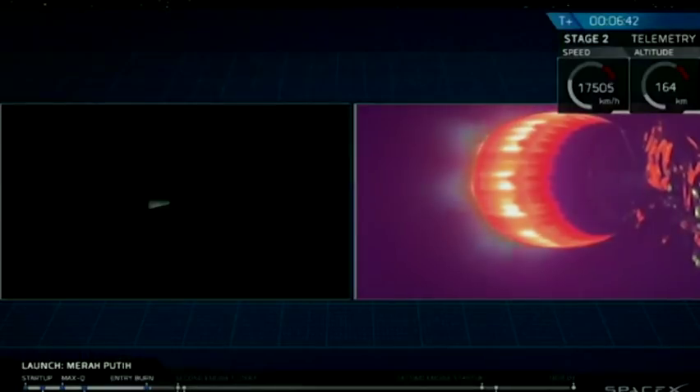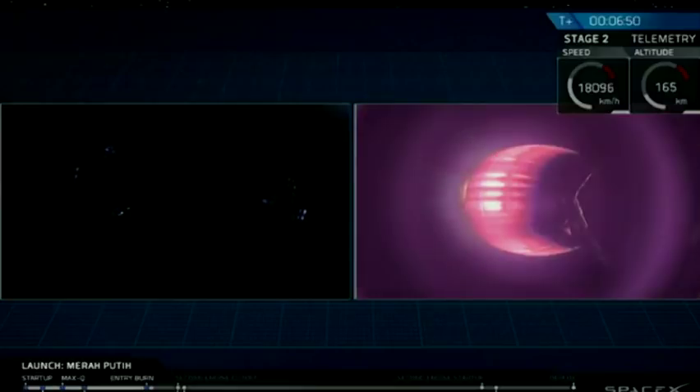Preparation confirmed. Stage 1 entry shutdown. Stage 2 continues to follow a nominal trajectory. Stage 1 entry burn has concluded.